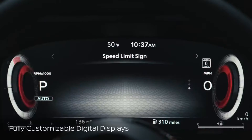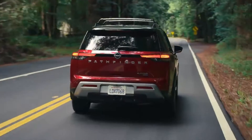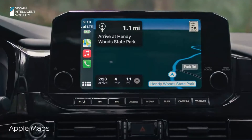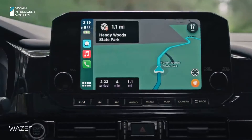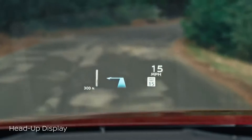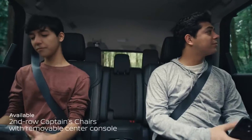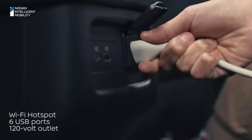Even set up the digital dash just the way you want. Navigation is seamless too — choose Apple Maps with satellite view, or Waze through Apple CarPlay, or use Nissan's door-to-door navigation. You can put turn-by-turn directions right on your gauges or right in front of you on the road ahead.